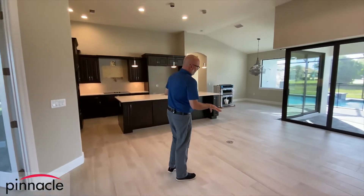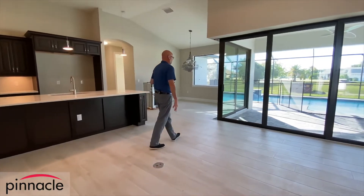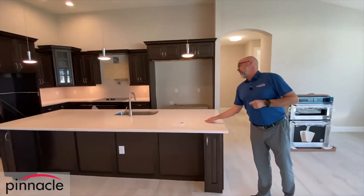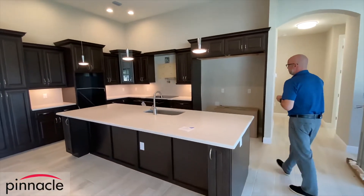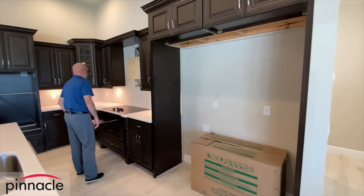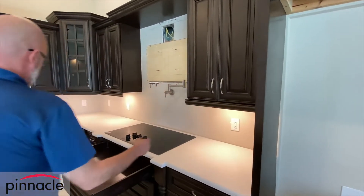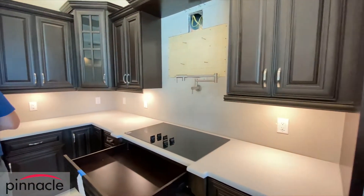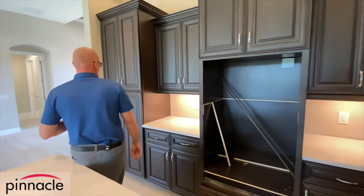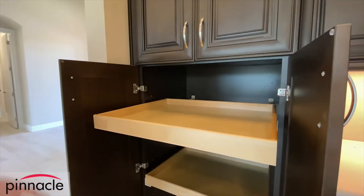Here we have plank tile on the ground and an electrical floor outlet, which is a standard feature. In the kitchen, we still have some appliances coming, but we have the wraparound island with a nice quartz countertop. Over here we'll have the all-fridge and all-freezer, plus a nice pot filler with under-cabinet lighting. We'll have the microwave and oven combo located over here, and a nicely sized pantry with roll-out options that the homeowner added.